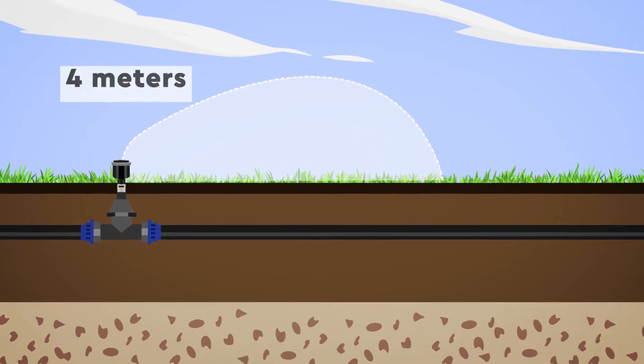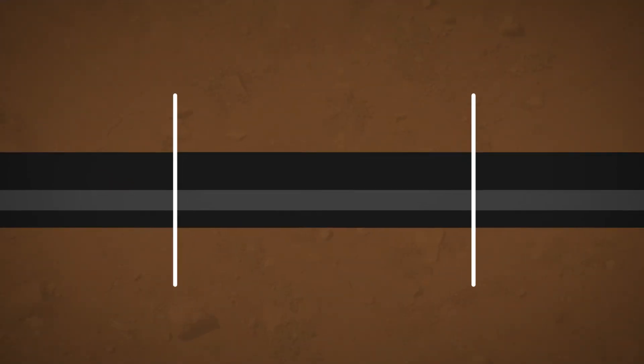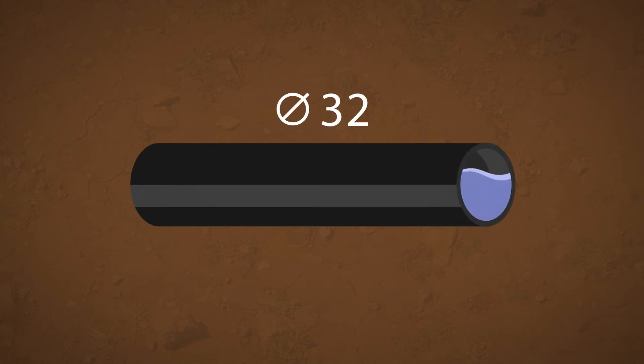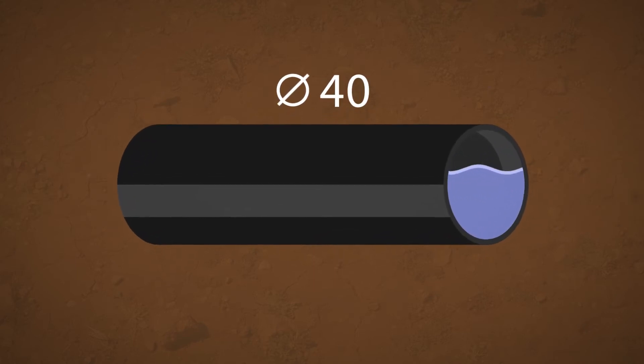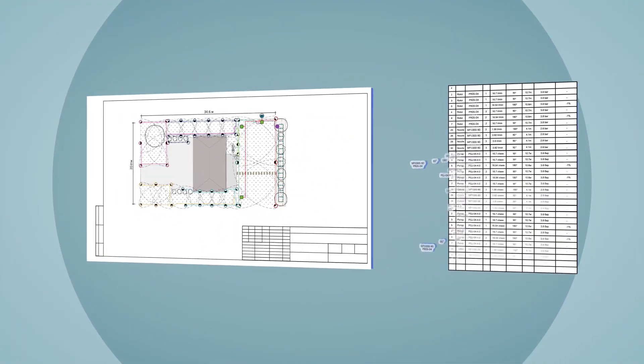Each nozzle is automatically picked according to the geometric characteristics of the irrigated area. The program itself chooses the optimal diameter of the pipeline based on the hydraulics design. Eventually, a list of all necessary associated equipment is assembled.